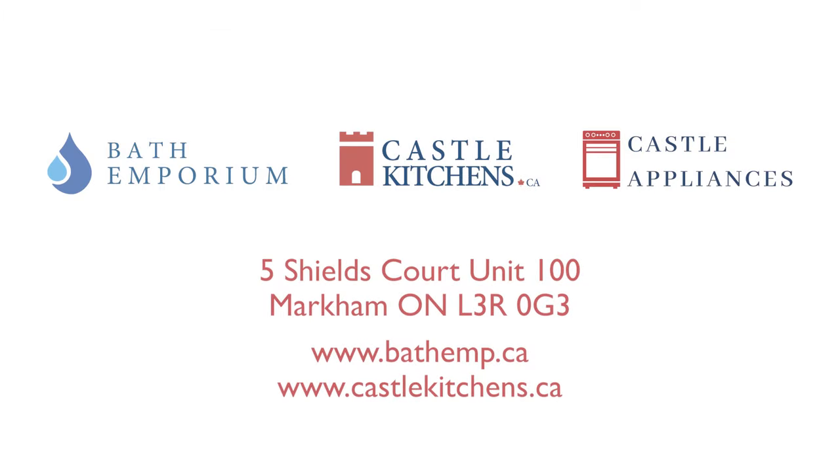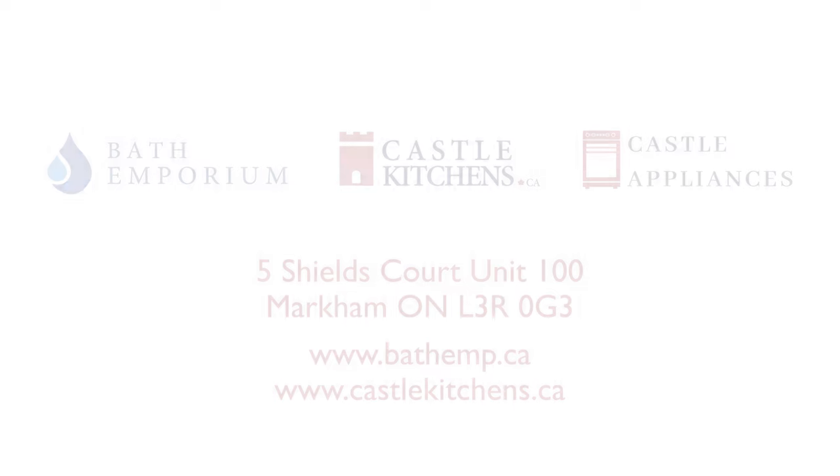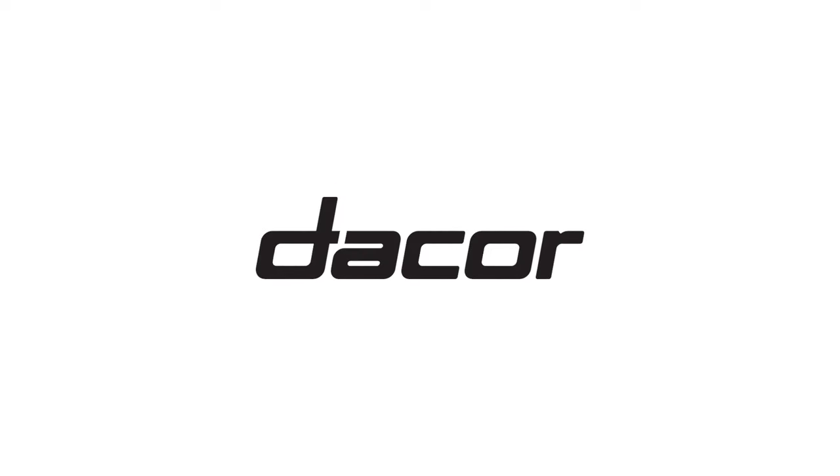Thank you again for joining us today at our Lakeview project. For any more questions on Decor appliances or cabinetry, feel free to come to our Markham showroom or check out our other YouTube videos. We'll see you next time.